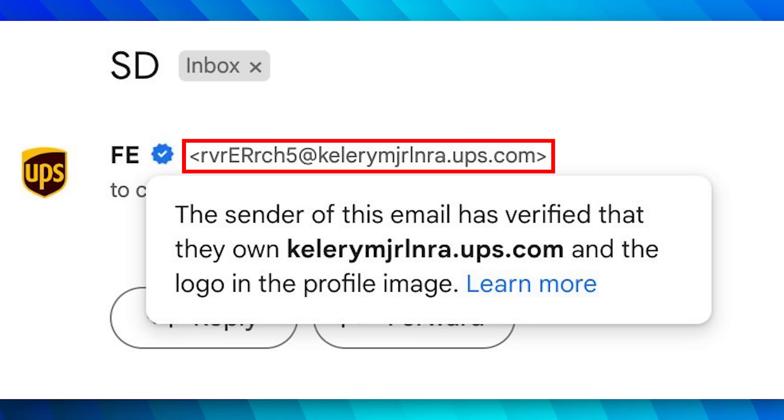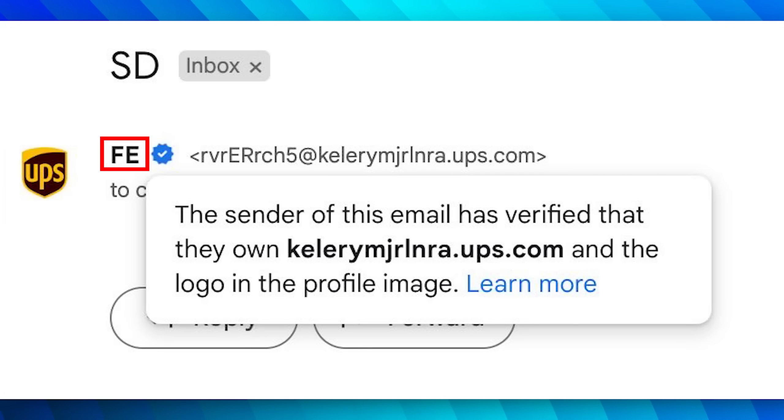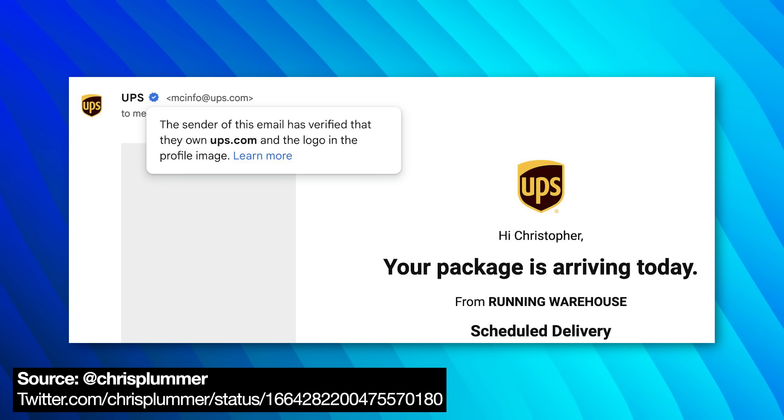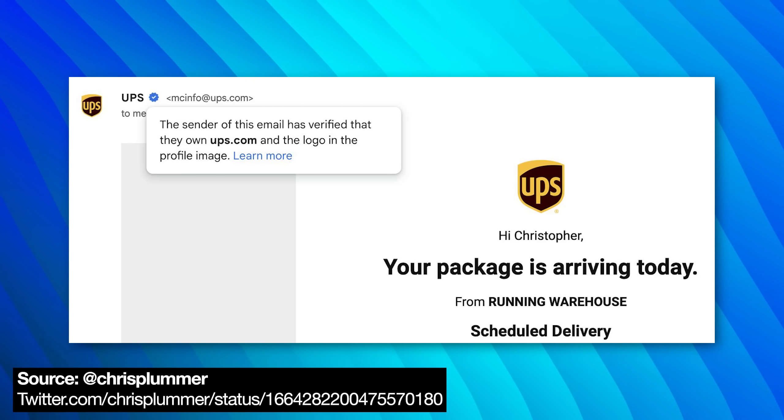You can see the subdomain and the username seemed to be randomly generated. The sender name just says FE, the subject line is SD. And for reference, this is an example of a legitimate email from UPS, though he didn't seem to post any more details on what the email contained, but it was probably a run-of-the-mill email scam.